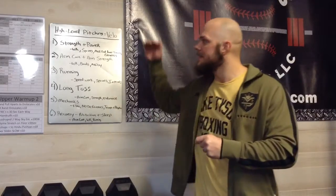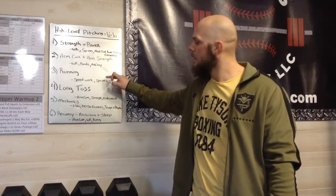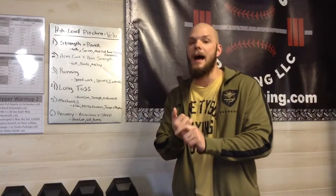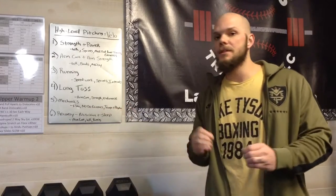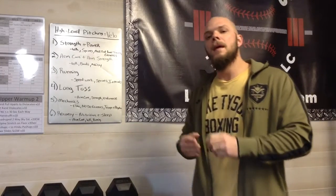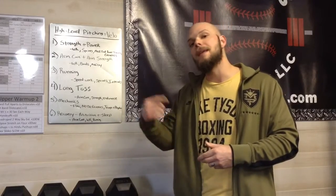That work ethic is the foundation of this video. It's so important for these six things I'm going to outline: strength and power, arm care and arm strength, running, long toss, mechanics, and recovery. If you want to be a top level guy, a high level thrower, you need to be implementing all six of these key points. If you're not, don't talk about wanting to be a top notch guy. The guys that are really doing those things don't need to be posting about it on social media to validate themselves.